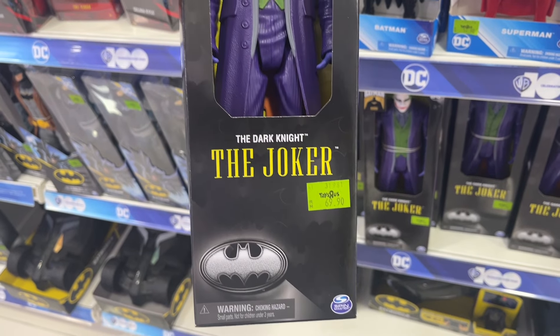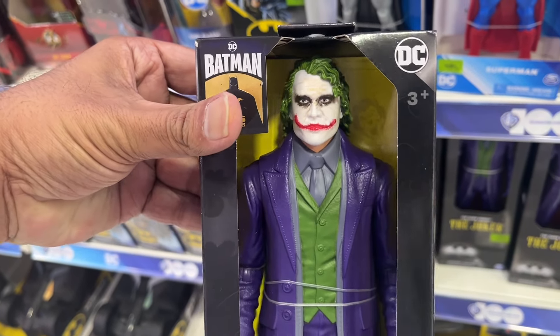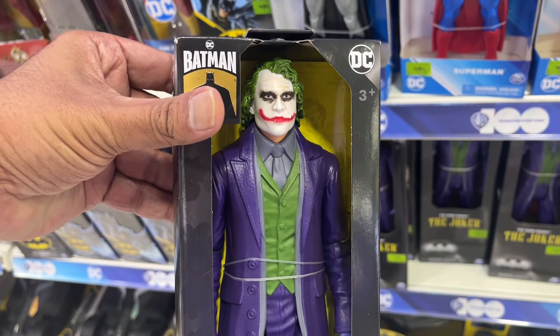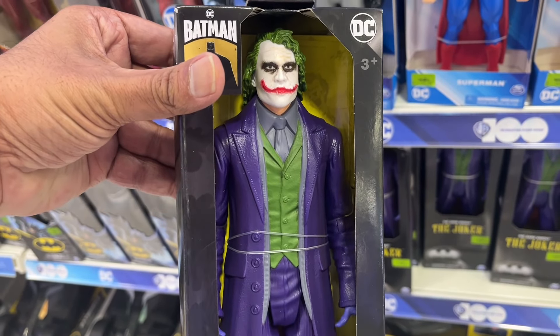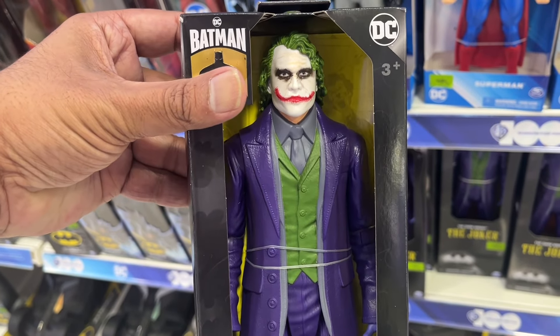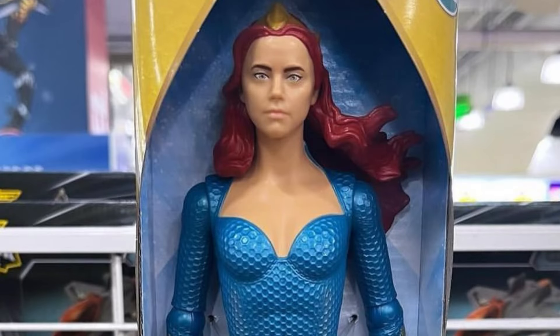If you guys collect any of Spin Master's previous 12-inch figures, you'll know what the deal is. They are highly poseable, except for critical areas like the waist. But I have noticed that the quality of the facial sculpts has only improved over time, especially when it comes to capturing actor likenesses — although not Mera from Aquaman 2 though.